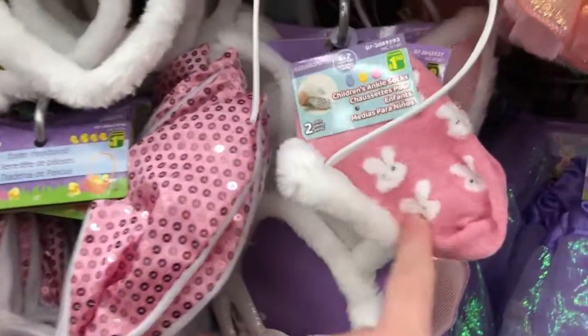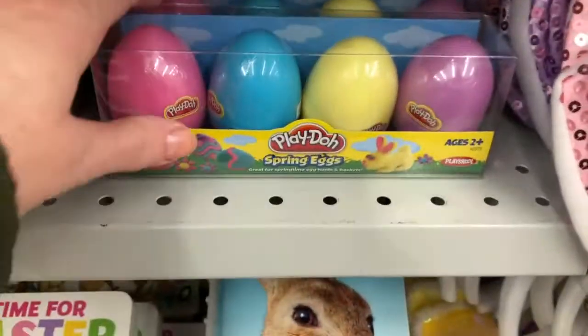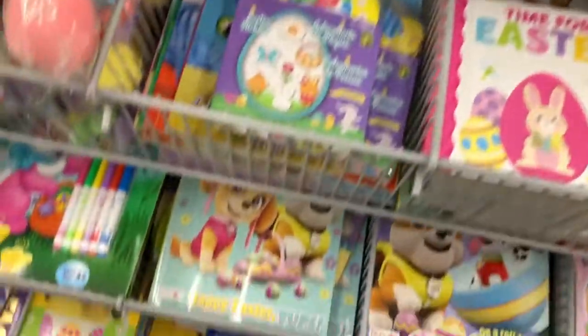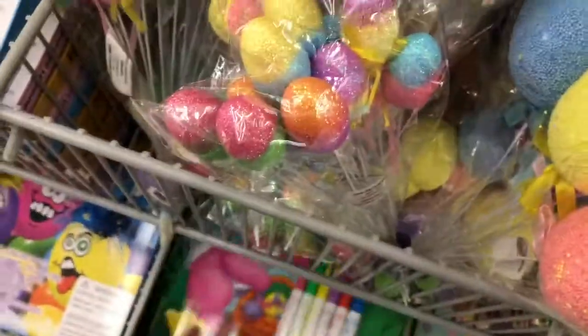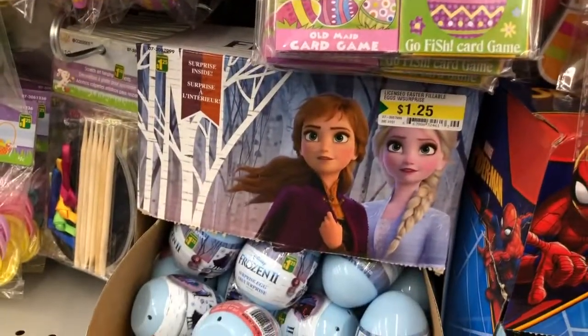So yeah, not a good idea to stick my face in that bunny and see if it smells like chocolate. And some cool little glasses there with bunny ears, and some Play-Doh spring eggs that have Play-Doh inside — I thought that was cool. And some Easter books and coloring books. Those ones came with crayons or felts. And of course different eggs there. I think some were frozen eggs.